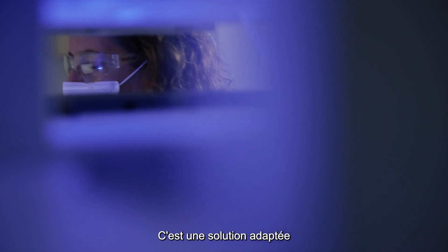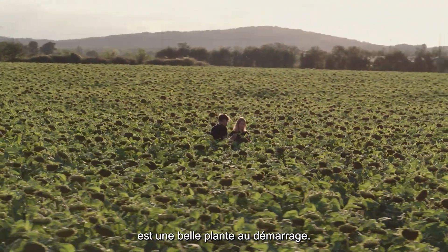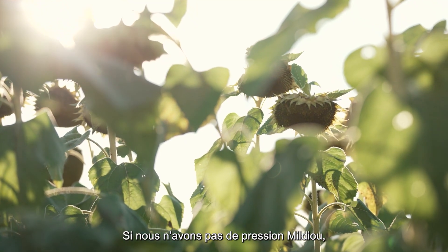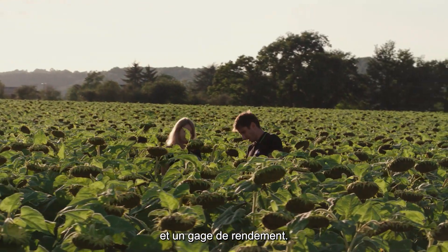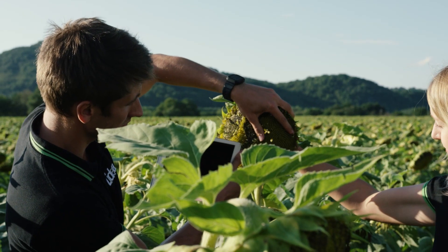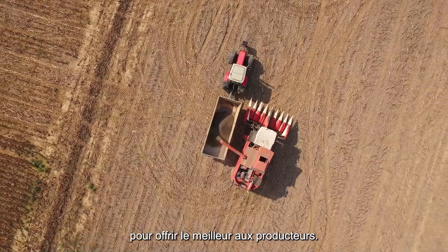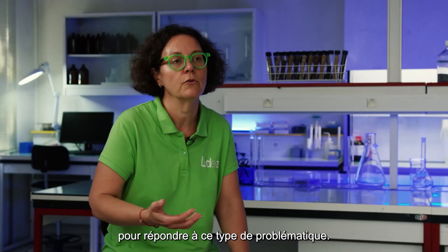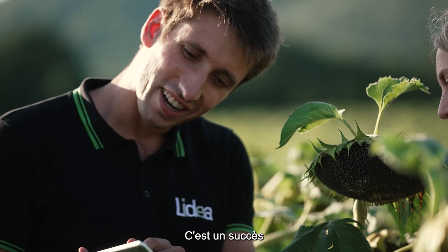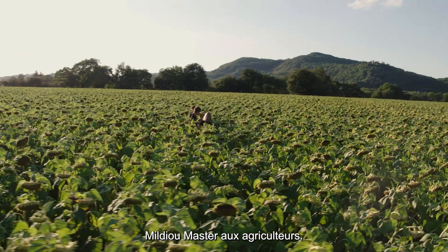It's an adapted solution for the grower. A nice plant at the end starts with a nice plant at the start. If we don't have any mildew attacks on the sunflower, we will have a good plant and a good yield at the end. LIDEA's DNA is working for the best of the growers. We really believe genetics is the future for this kind of solution — it's a truly meaningful achievement to bring this to growers.